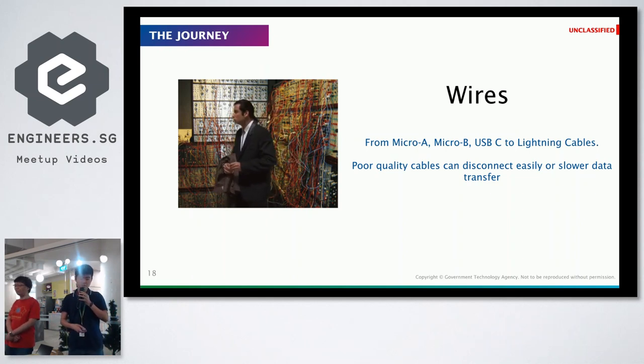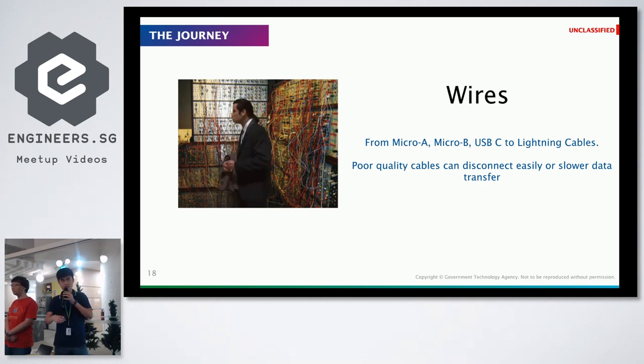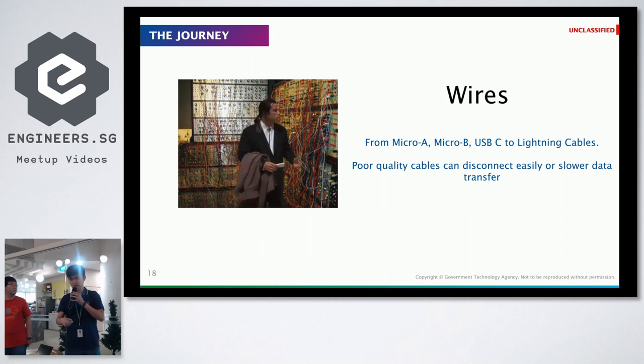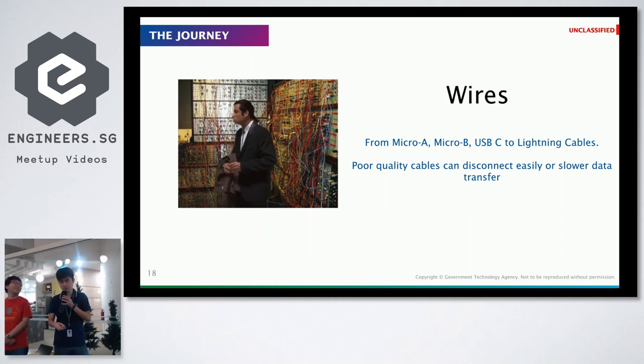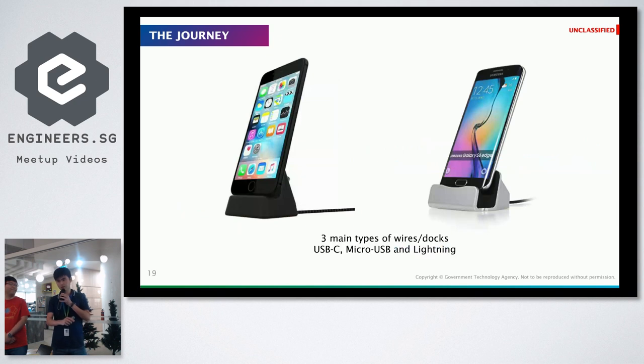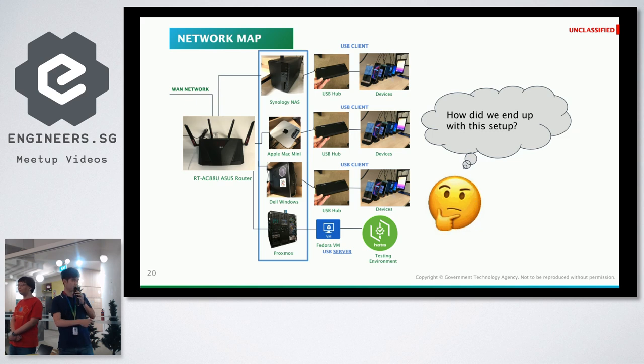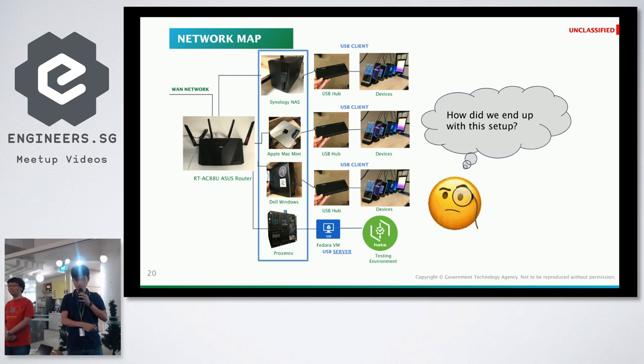The next problem was that with more devices we needed a lot more wires. There are different kinds of micro USB cables and each comes with different quality — some just don't provide reliable power. Some tests would just break because the wires couldn't provide enough power during the testing process. So we decided to standardize everything and bought cables from the same brand. We mainly use three types: USB-C, micro USB, and Lightning.